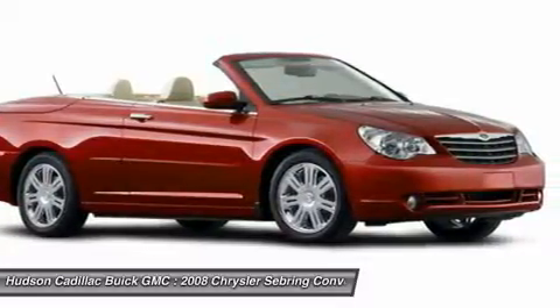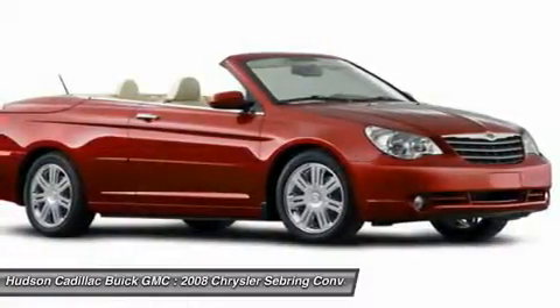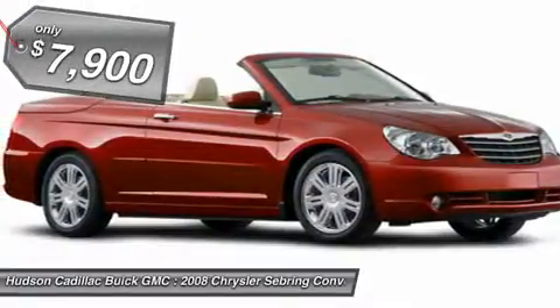The Sebring is available in three different styles, including sedan, soft-top convertible, and hard-top convertible. Sebring makes driving fun again and is priced below $10,000.